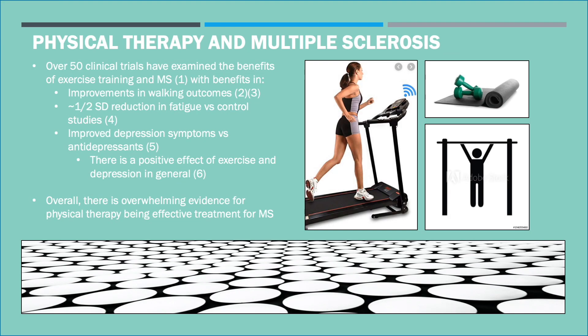There is overwhelming evidence for physical therapy being an effective treatment for MS. Research has suggested that physical therapy improves walking outcomes, it reduces fatigue, and improves depression.